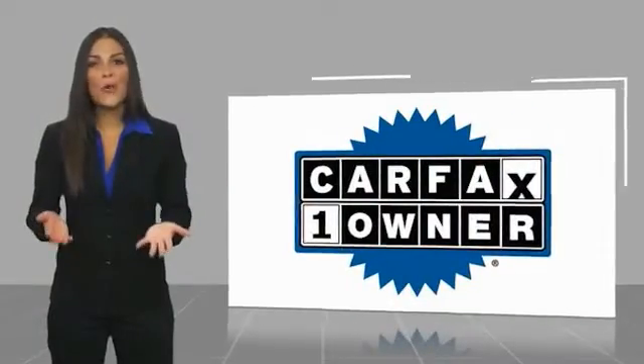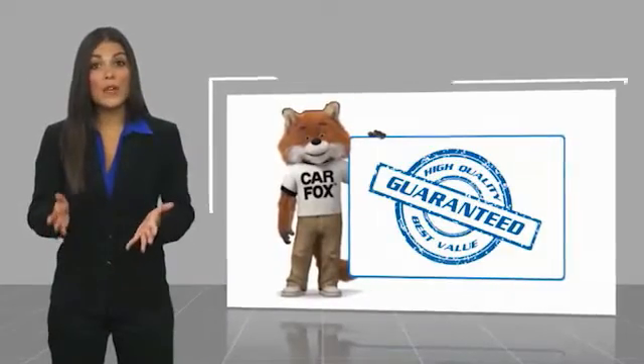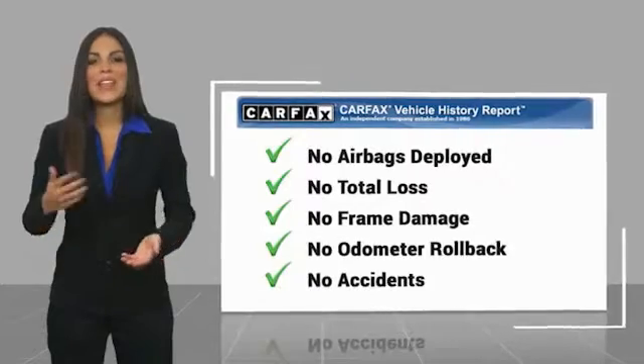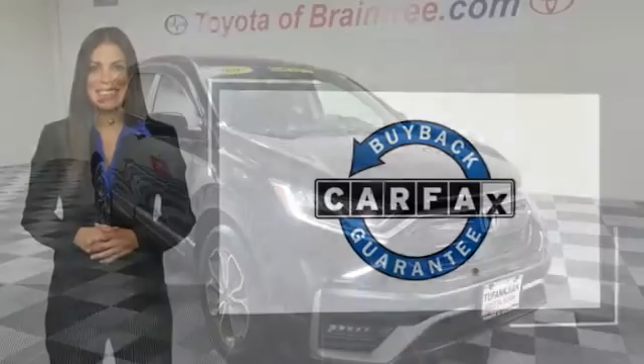This is a one-owner vehicle with a Carfax Vehicle History Report. Be sure to find a complimentary copy of this report online or contact the dealership. This vehicle qualifies for the Carfax buyback guarantee. Be sure to take it away.